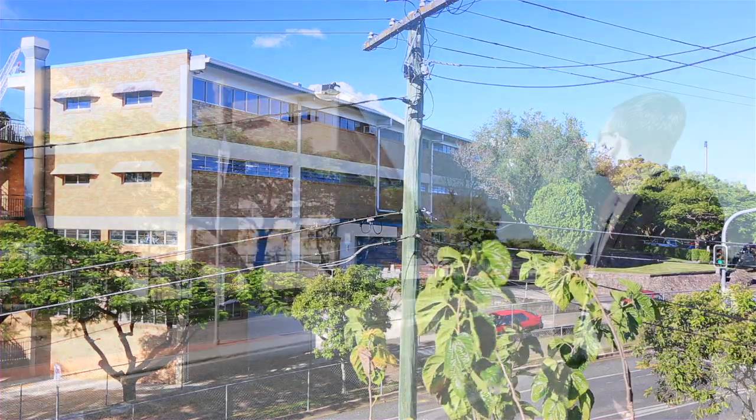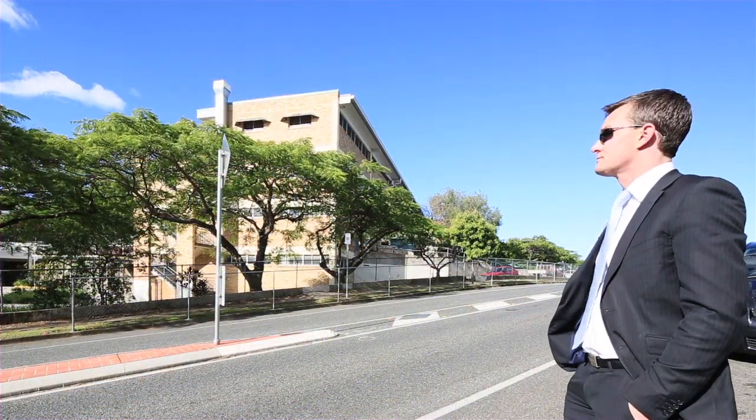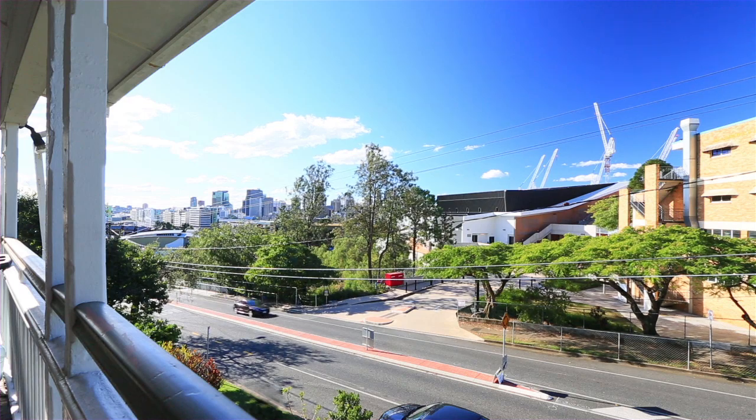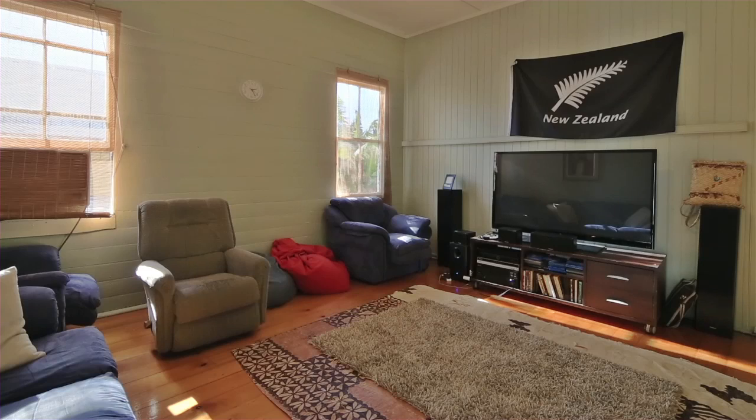Right on top of the hill, straight across the road from St Lawrence's School and Somerville House. Fantastic uninterrupted city views. It's on a 382 square meter lot with a 14 meter frontage. It's got beautiful wooden floorboards, high ceilings.